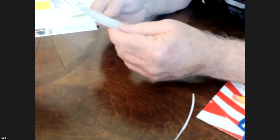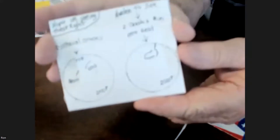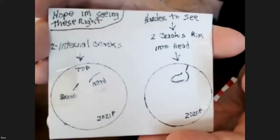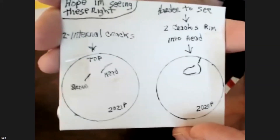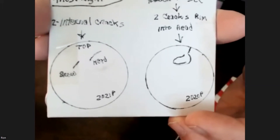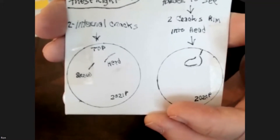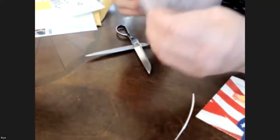He's got some orientation and drawings here — he took a little bit of time. He says two internal cracks, and he's oriented it. It's a 2021 — I believe it's a dime. He's showing the top and then the brow and the head, showing where those die cracks would be. And then harder to see, two cracks on the rim into the head. This is a 2021 P and a 2020 P. I'm going to put each of these coins under my coin microscope and we'll see exactly what he is talking about.